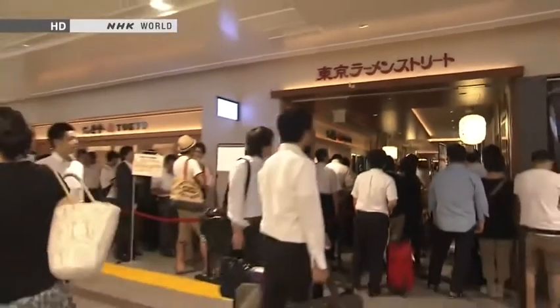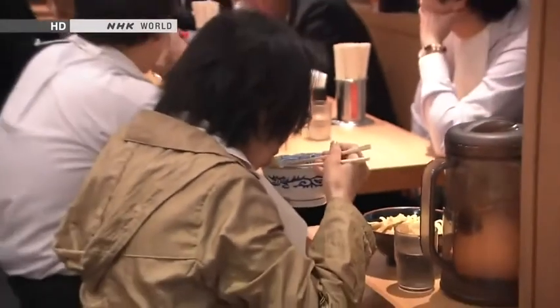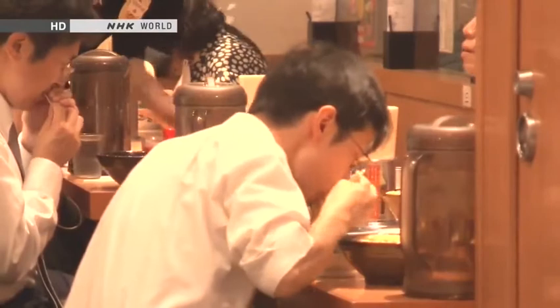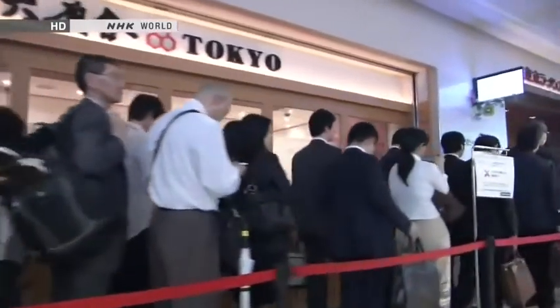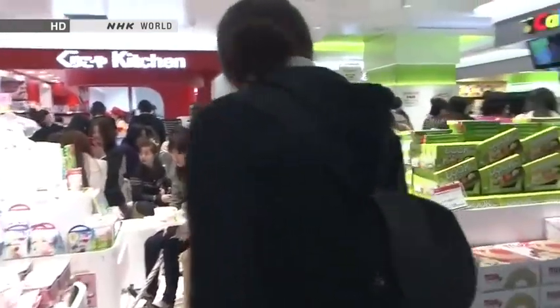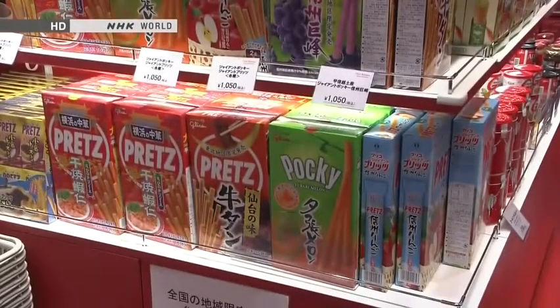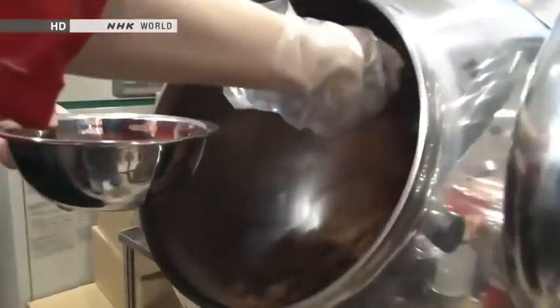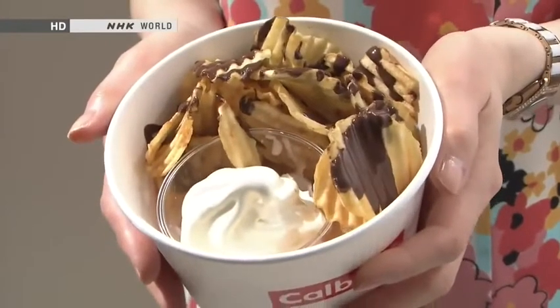This is Ramen Street, with branches of 8 of Tokyo's foremost ramen shops. It's so popular that long queues are an everyday sight at lunchtime. And this is Tokyo Snackland, which opened in April 2012. It brings together branches of Japan's leading snack manufacturers. Here you can see behind the scenes and learn how popular snack foods are made. You can even eat snacks made right there.